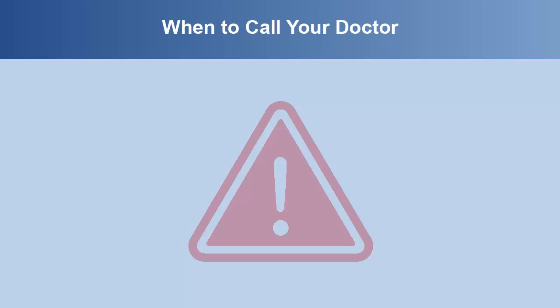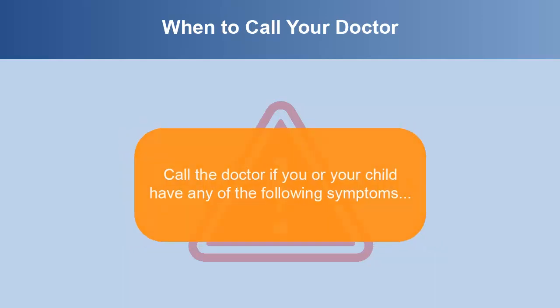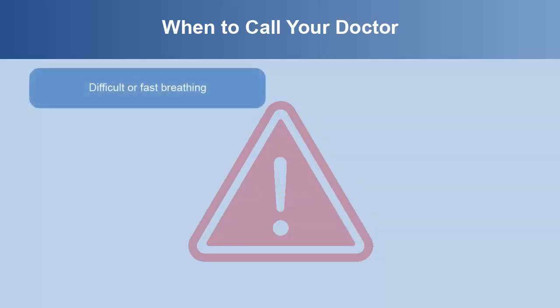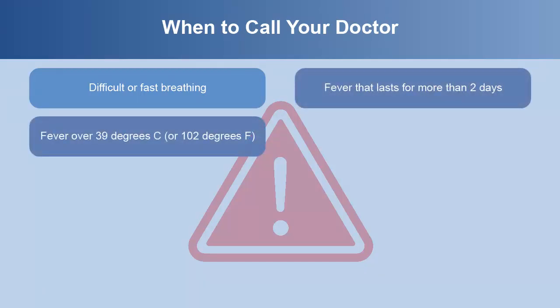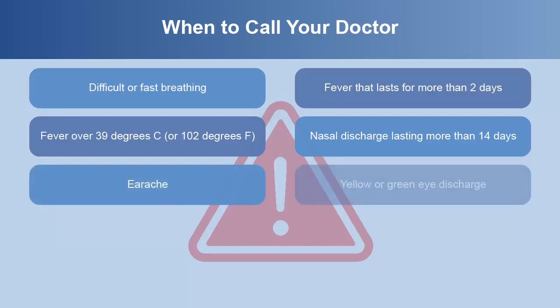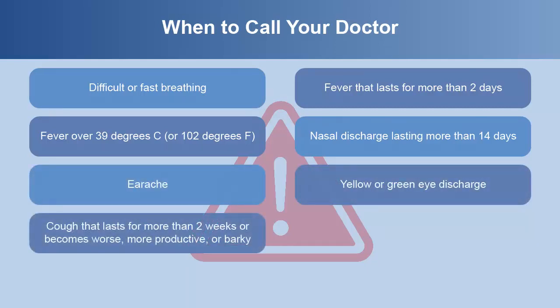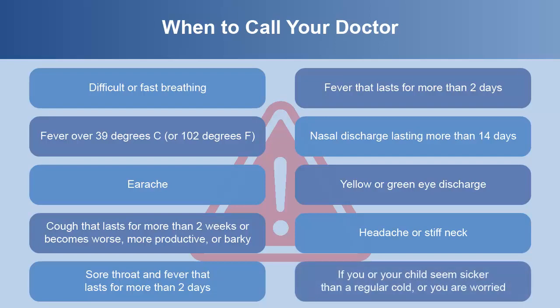Sometimes you need to contact your health care provider. Call the doctor if you or your child have any of the following symptoms: difficult or fast breathing, fever that lasts for more than two days, fever over 39 degrees Celsius or 102 degrees Fahrenheit, nasal discharge lasting more than 14 days, earache, yellow or green eye discharge, cough that lasts for more than two weeks or becomes worse, more productive or barky, headache or stiff neck, sore throat and fever that lasts for more than two days, or if you or your child seems sicker than a regular cold or you are worried.